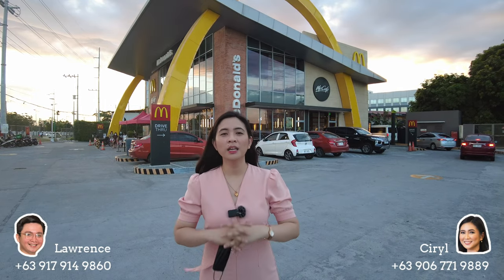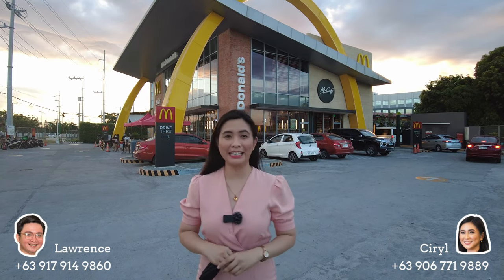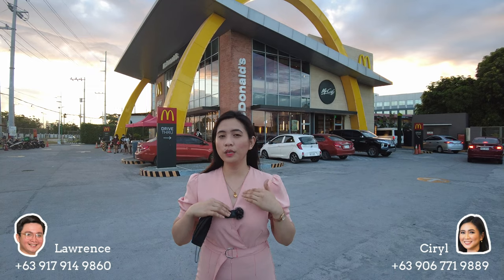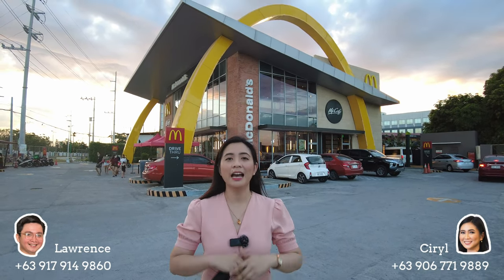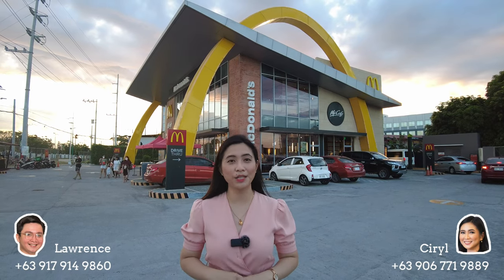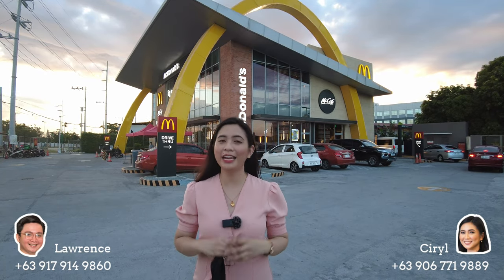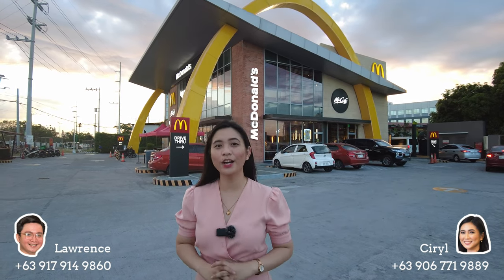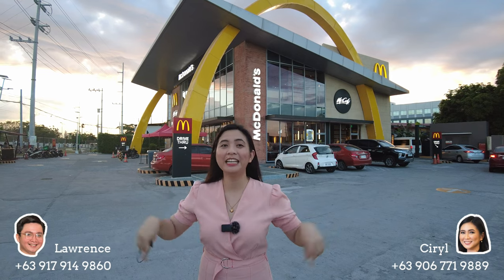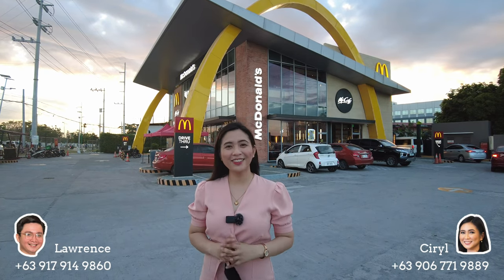That's our McKinley West township tour 2021! We hope you learned something about this area. If you're looking for a pre-selling or ready-for-occupancy unit, we have options here in McKinley West. As we mentioned, the projects here have the most affordable price per square in the area, so if you're not in a hurry and willing to wait, McKinley West is for you. If you have any questions regarding properties here in Fort Bonifacio, our numbers are written below the screen — you can message me or Laurence anytime. See you on our next vlog!